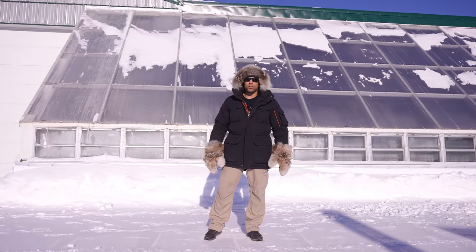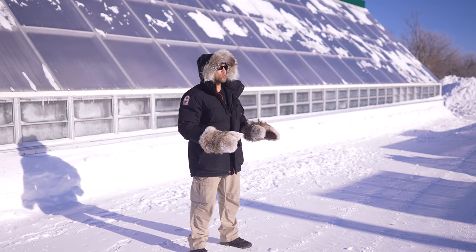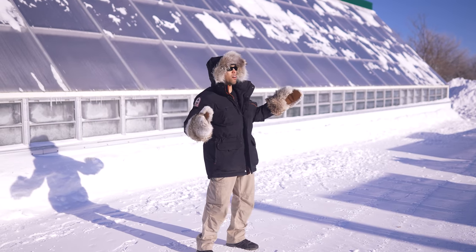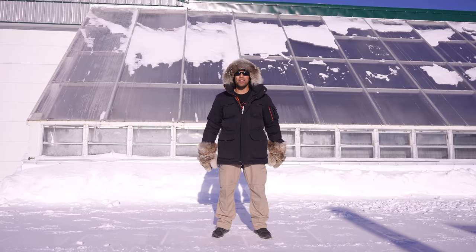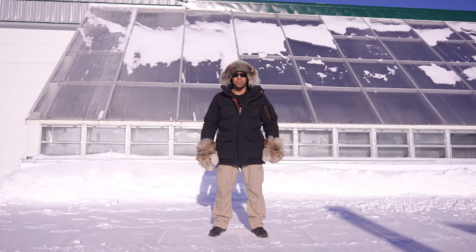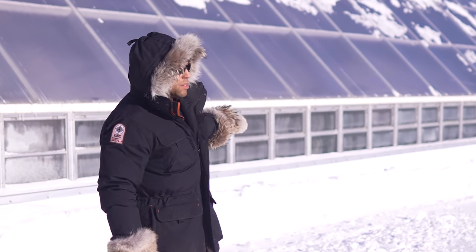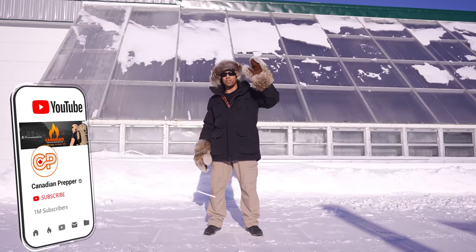Hi folks, Canadian Prepper here. Today on the channel we are going to talk about how you can survive in one of the most treacherous, inhospitable places on earth — northern Saskatchewan. Right now it is a frigid minus 31 degrees Celsius, and from what I'm told, inside this building standing next to me, which is heated by nothing more than the power of the Sun.